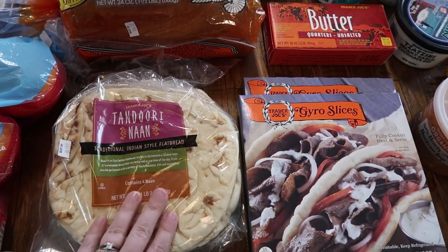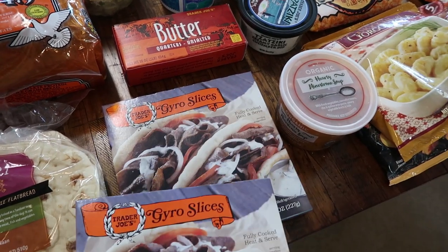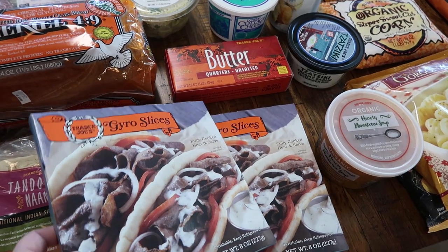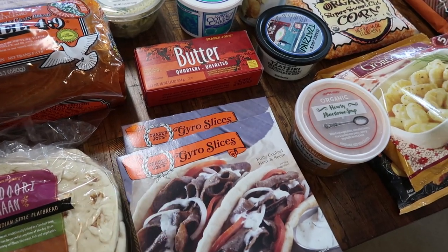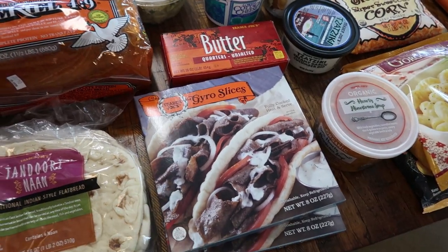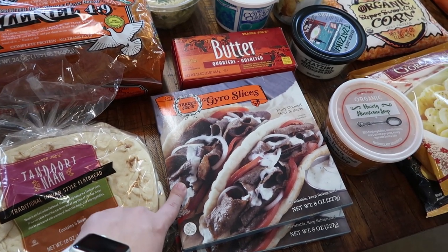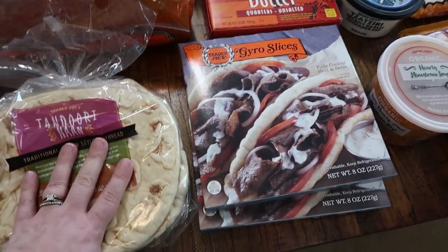This naan bread I got instead of pita bread for these gyros. I got two boxes and each one has enough for two. I thought this would be a fun, fast lunch for my husband and I during the week while the kiddos are at school, so I got two packages so we can each have two. This is also what I'm going to use the yellow pepper in. There are four pieces total, so we'll each get two — maybe we'll just have one each for lunch two days in a row.